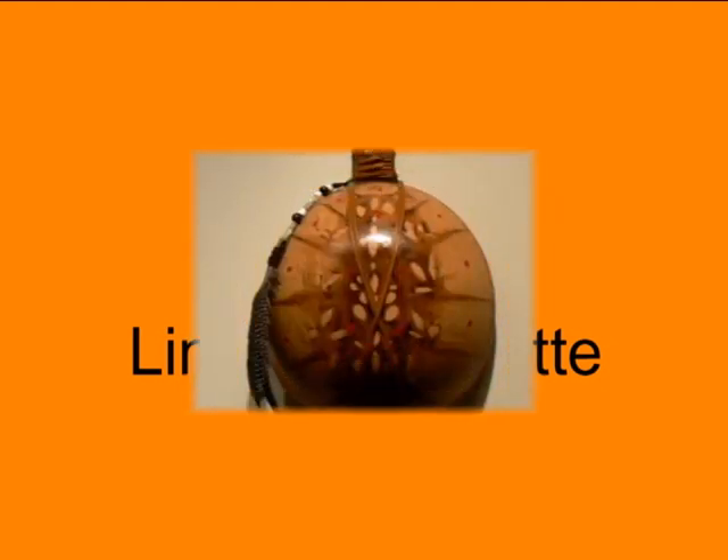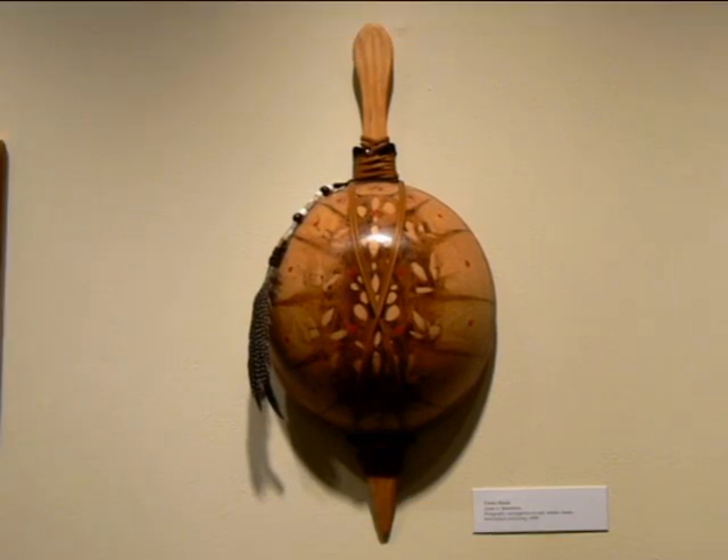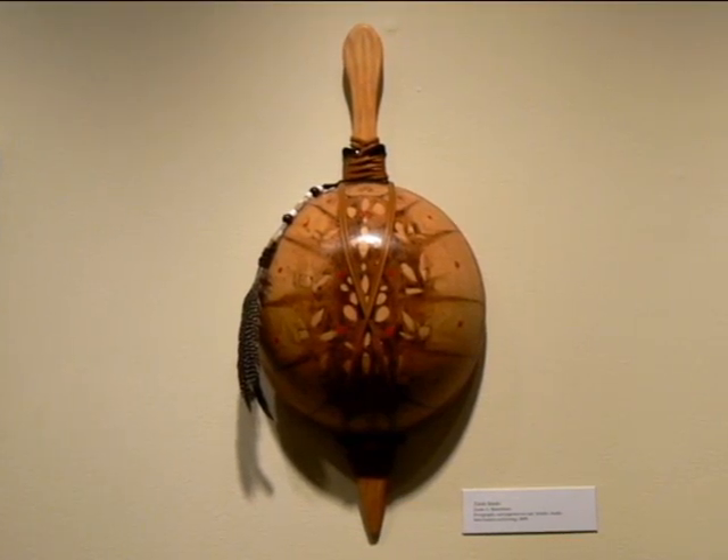Here is a turtle rattle made by Linda Blanchet, an artisan and pyrographer, a wood burner. She's made this rattle reminiscent of ancient Lenape materials out of oak, leather, beads, and pigments.